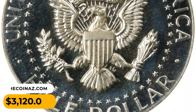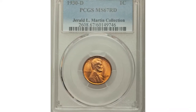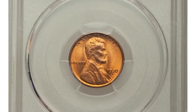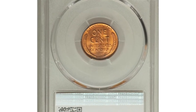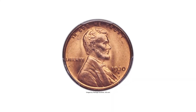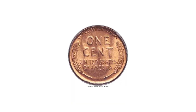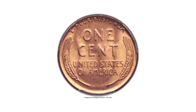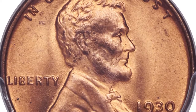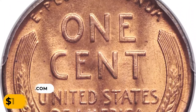It fetched $3,120 at Stack's Bowers auction. This is a 1930-D Lincoln cent in Mint State 67 Red — boldly struck with frosty orange luster and only a couple of tiny pepper specks. The 1930-D Lincoln cent is conditionally rare; branch mint issues of this period are almost universally scarce in superb gem condition, where registry set collectors most actively seek to acquire examples. It sold for $11,400 at Heritage Auctions.